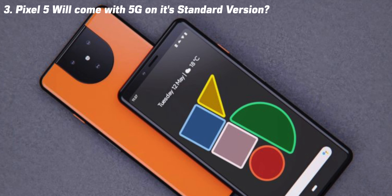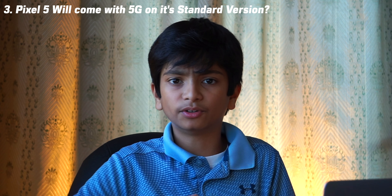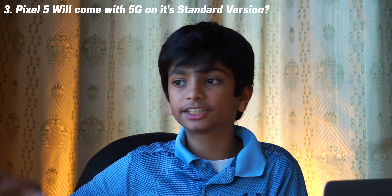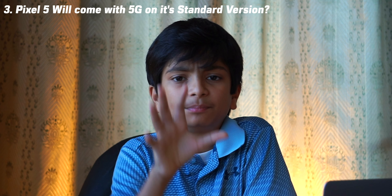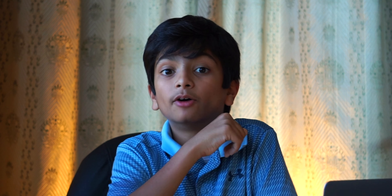Third speculation: the Pixel 5 will come with 5G as standard — just one model, no separate '5 5G' variant. Many people say the opposite, suggesting a possible $1,100 5G model, so we don't know for sure. But the trend I've noticed is that 5G is becoming standard on flagships, and this could be Google's move to offer an affordable 5G flagship.